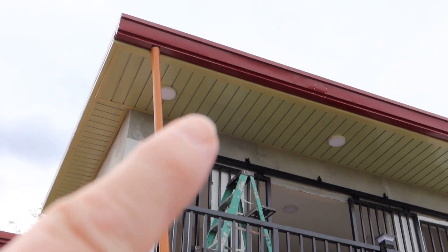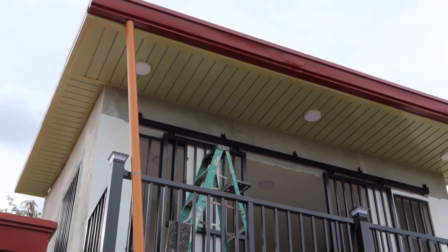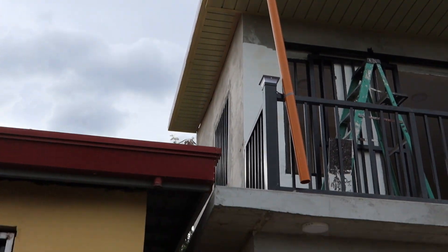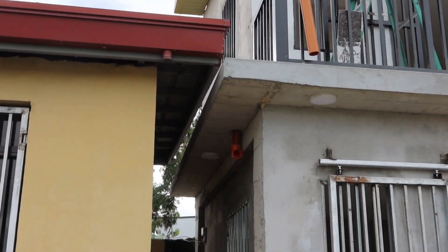Looks like on the outside they've started to prime. Got the eaves — the overhangs and whatnot. Still gotta attach the drain and everything once it's all painted.